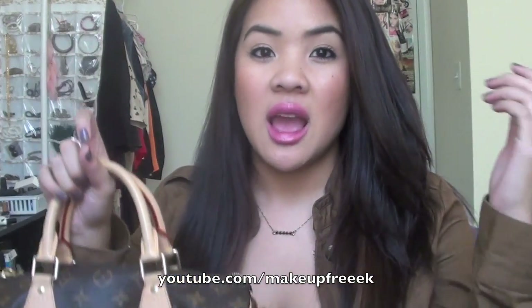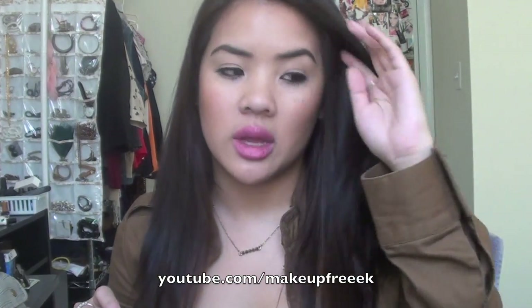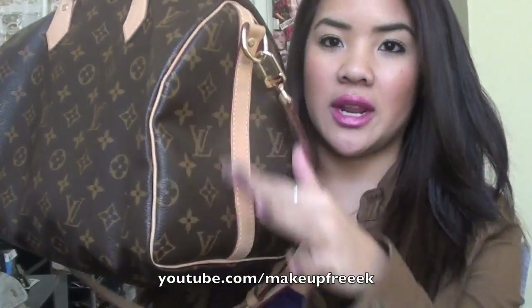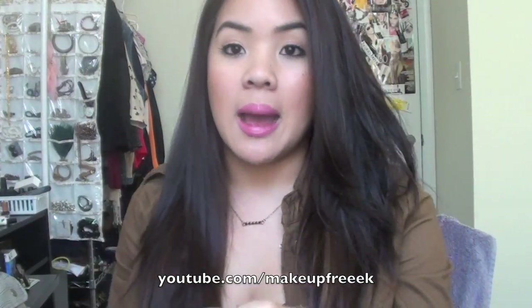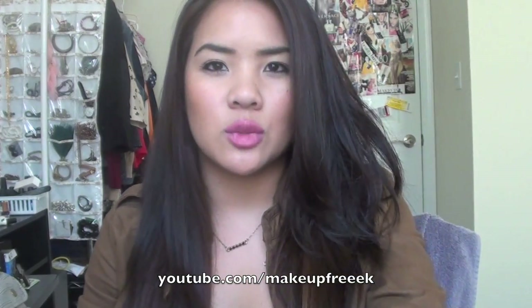This is my purse — this is the Speedy 30 Bandoulière. If you want to know more information about this bag, I did a blog post when I first purchased it and I'm going to link that down below at drillandfond.com. It's from Louis Vuitton and it comes with a strap. That's basically the difference between this one and the regular Speedy. It costs a little bit more because of the strap. This is the medium size and it has two zippers.